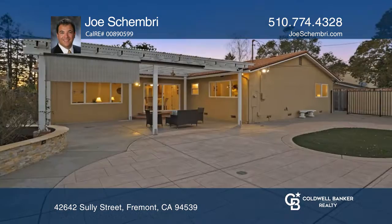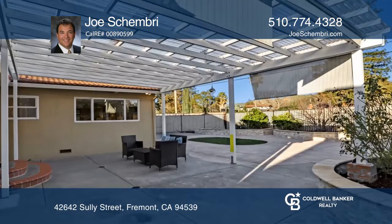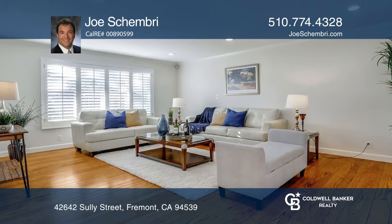Introducing this updated single-level home in the coveted Mission San Jose School District. Located on a premium lot with Mission Peak views, this dream home boasts an upgraded backyard with a custom cement patio and arbor.